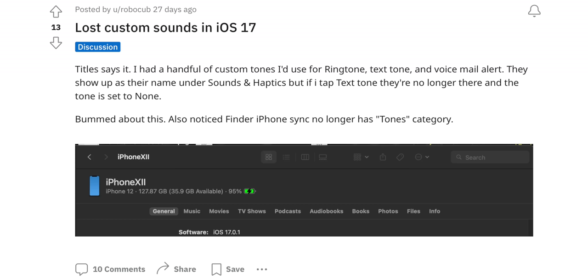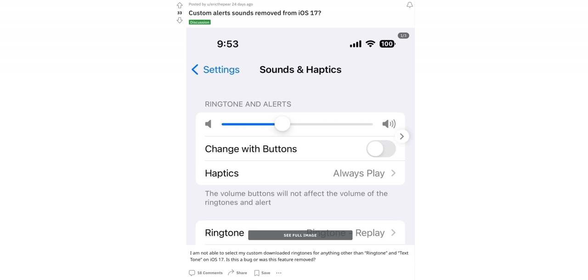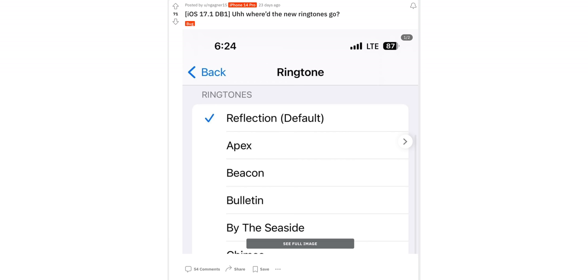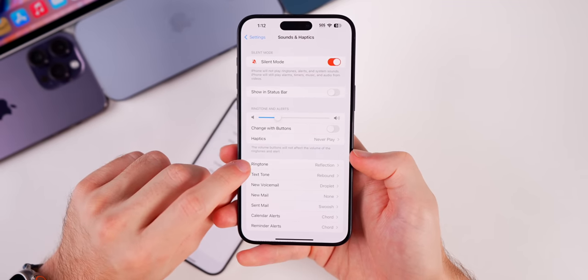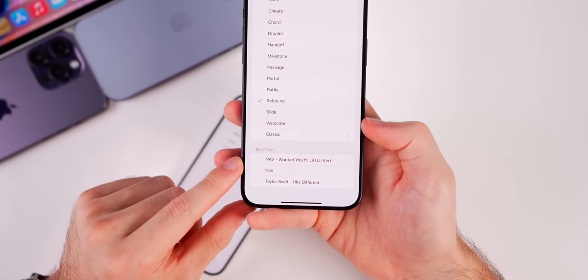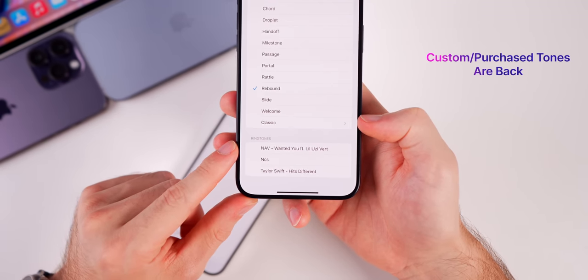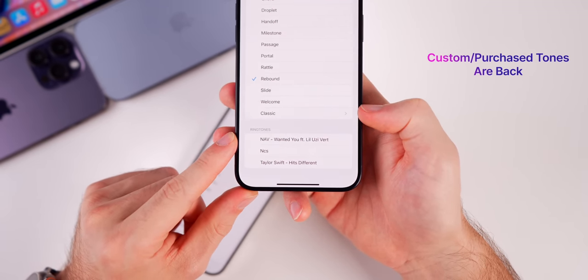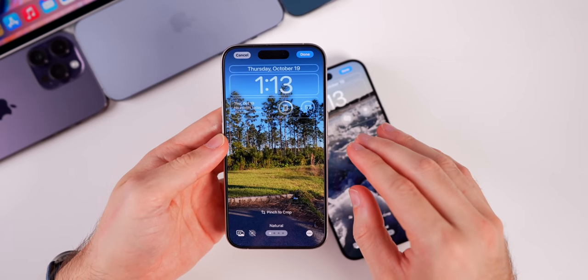There's probably never been so much outrage over missing ringtones, but with iOS 17.0.3 the missing ringtones were a big deal. In the sounds and haptics section, under ringtones or text tones, purchased ringtones and custom-made ringtones had disappeared from the bottom of the list. Those are now back with 17.1.